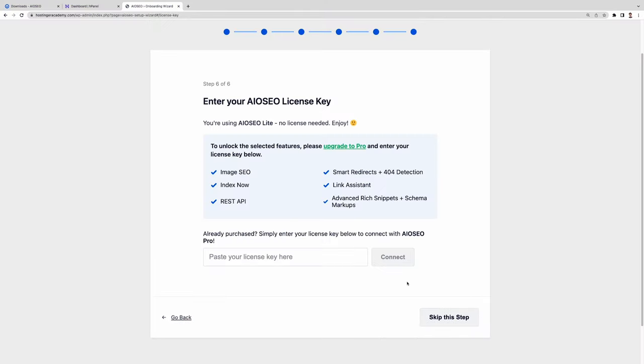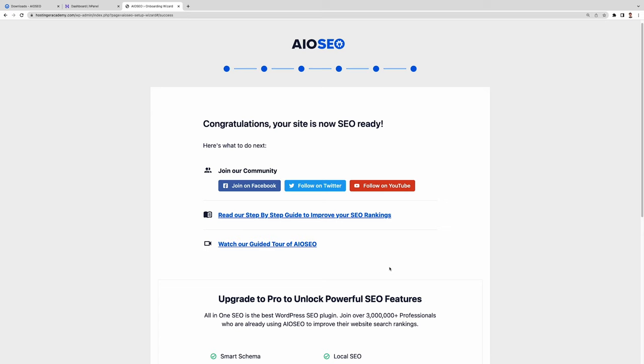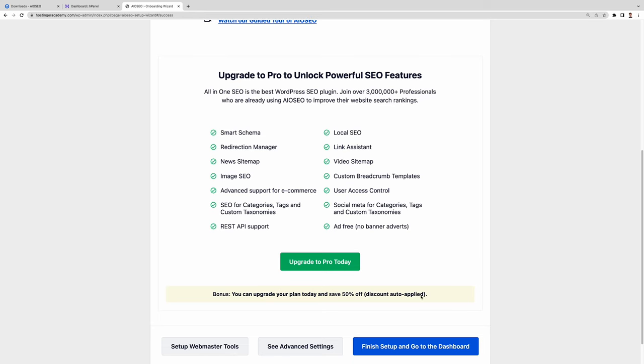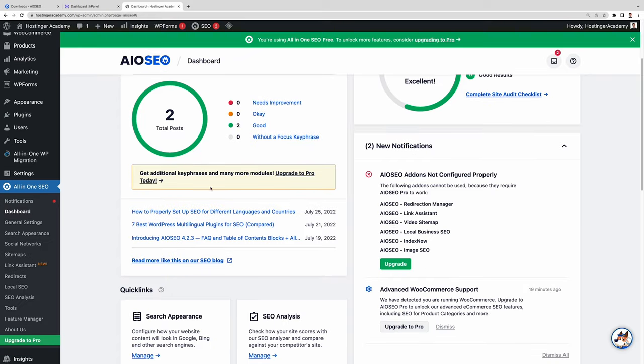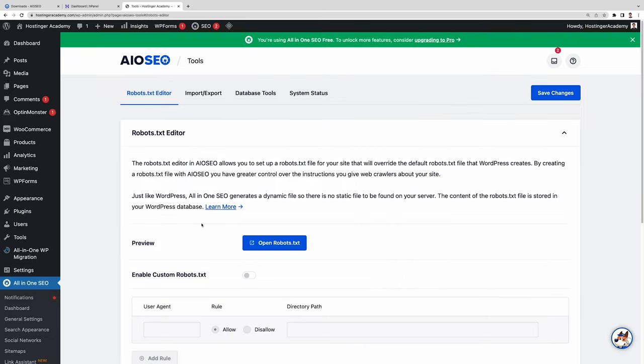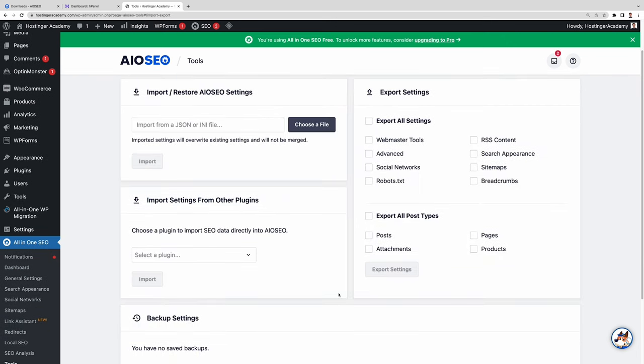If you purchased the pro version, it's time to enter the license key and click Connect. If you use the free version, proceed by clicking Skip This Step. You'll then see a message saying your SEO setup is now ready. You can read the documentation or click Finish Setup to go to the dashboard. By the way, if you're switching from another SEO plugin, you can use the AIOSEO import feature to bring in data from the previous plugin — though some settings may not transfer, since each plugin handles SEO differently.